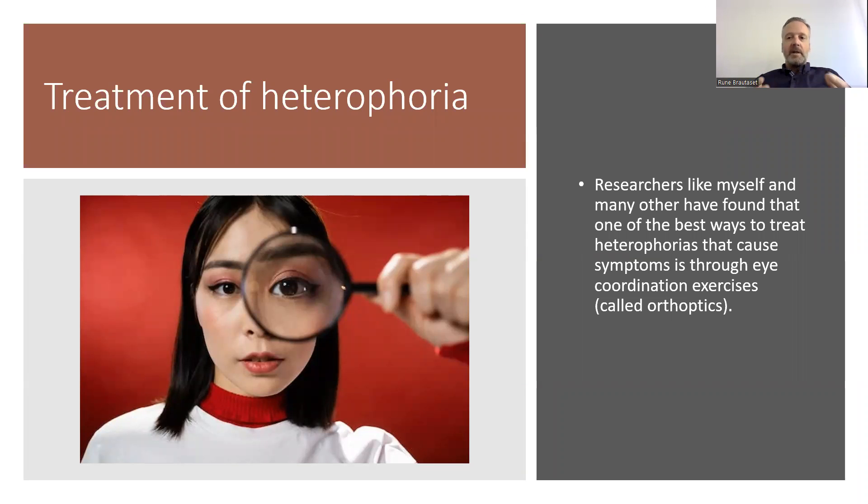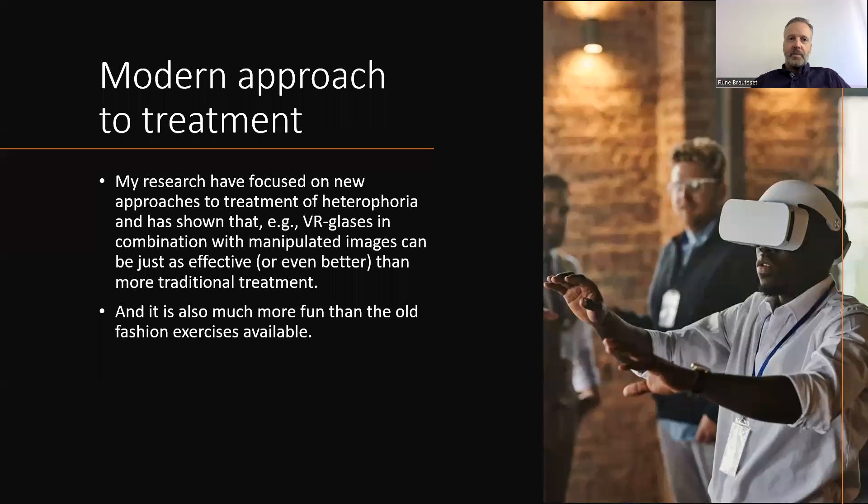Researchers like myself and many others have found that one of the best ways to treat heterophoria that causes symptoms is through coordination exercises called orthoptics. My research has focused on new approaches to treatment of heterophoria.